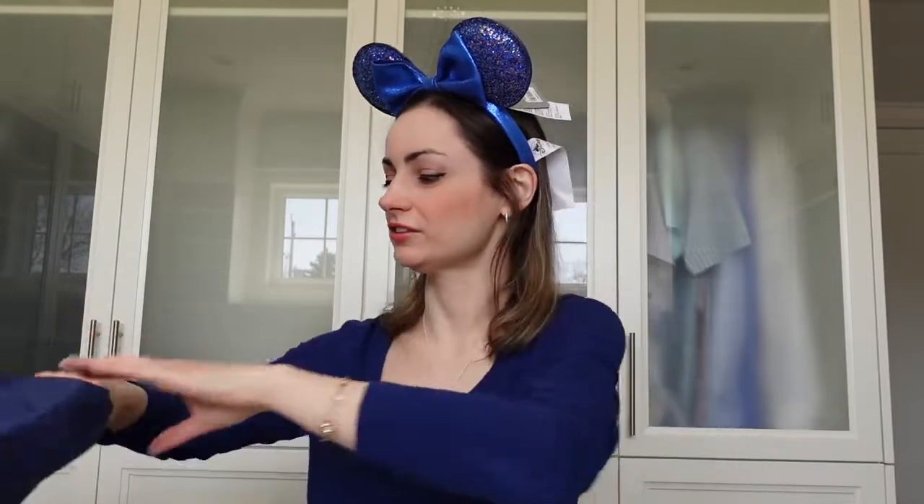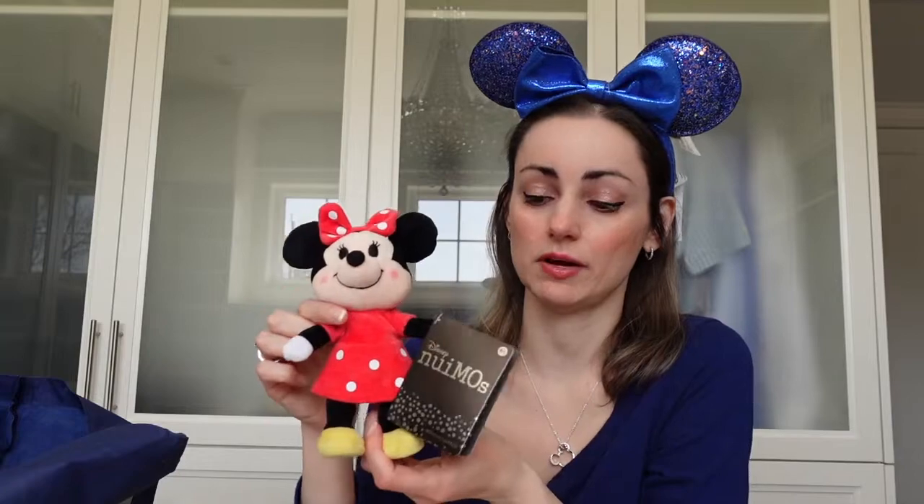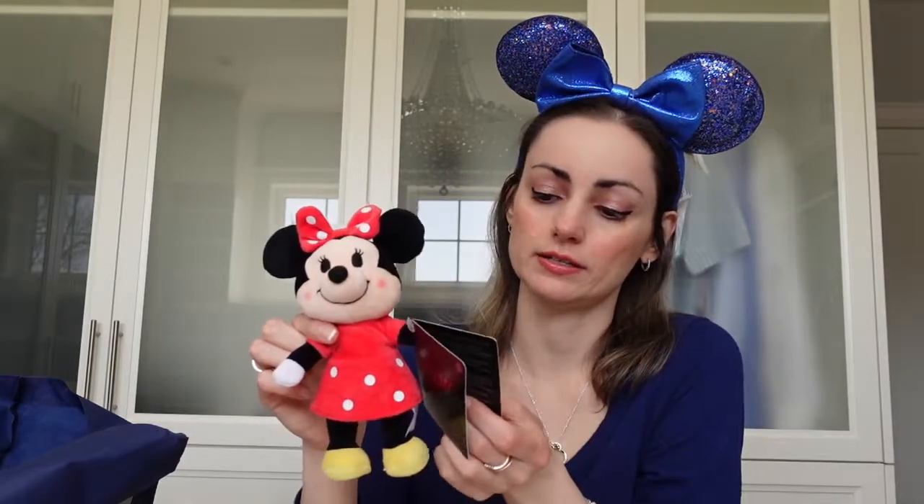They're really cute — really like a classic Christmas ornament. Then the next thing we got were some new Nuimos. Nuimos are these little plush toys that have wires in their legs and feet so you can move them, and they come with the option to find clothes that fit them.